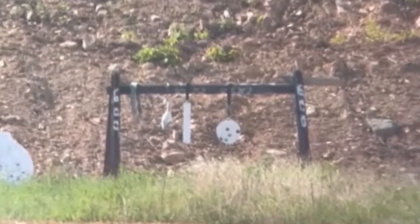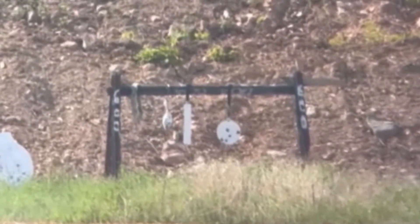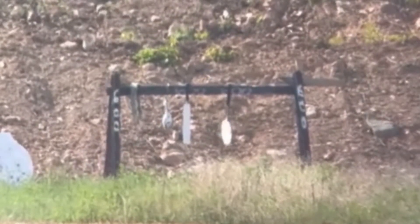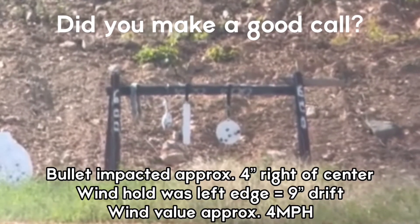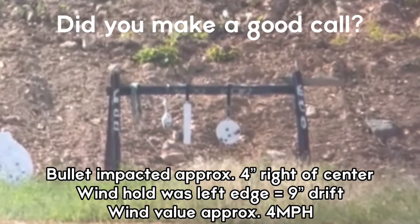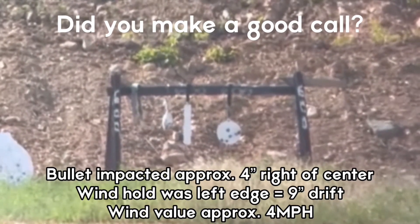I would say at least a left edge hold. Definitely you hit the right edge, but your elevation looked good. 700. Let me get out there.